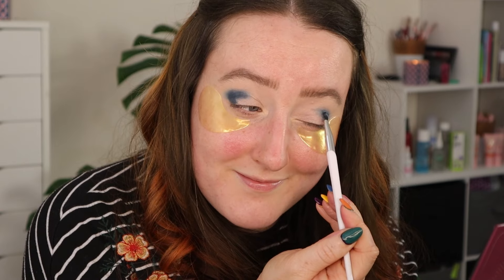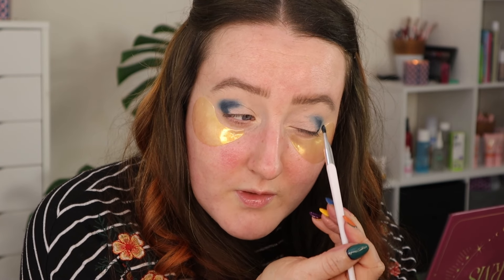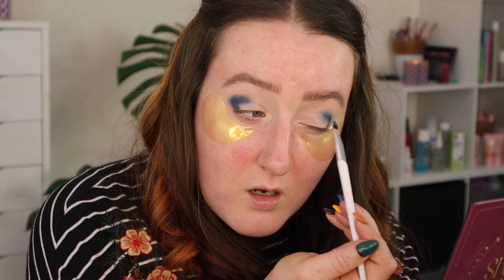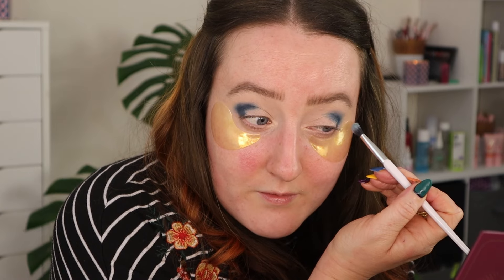If you haven't seen my channel before — hello, my name is Millie. I never know what I'm doing, I make this whole thing up as I go along. I don't have any sort of makeup training — my training is the school of YouTube, figuring this out as I go along, never knowing what the end goal is. Just having a little bit of fun.